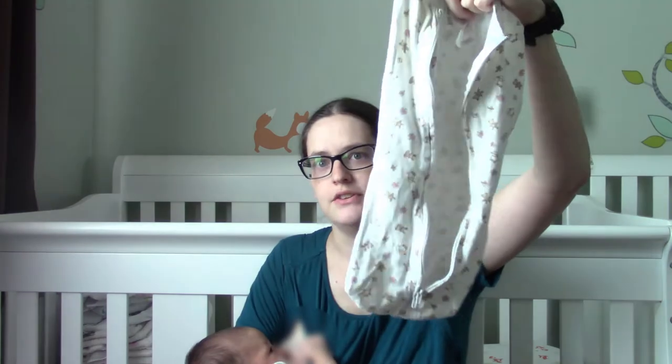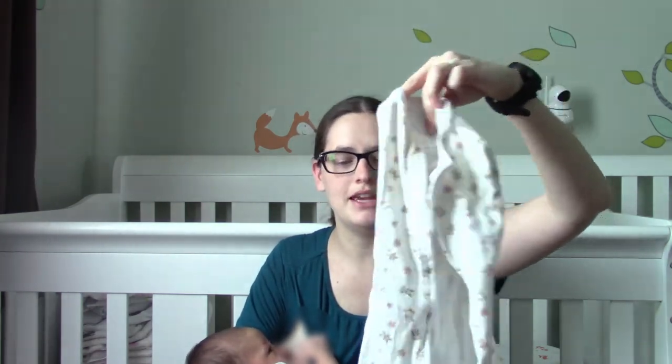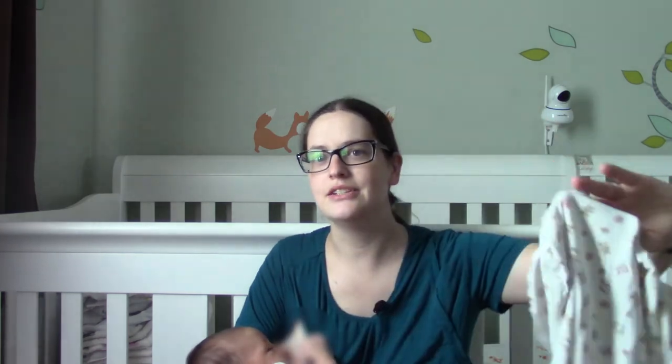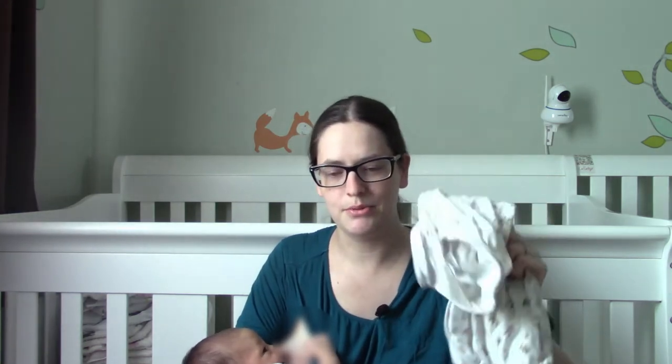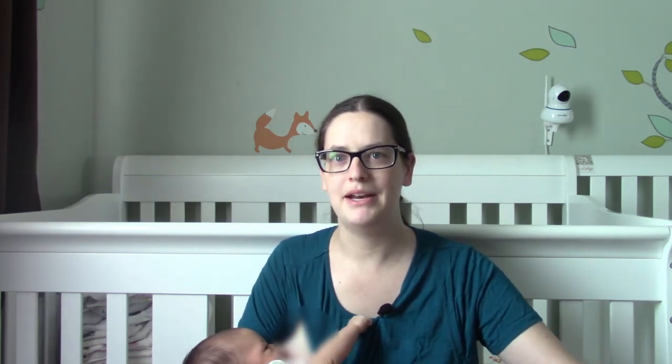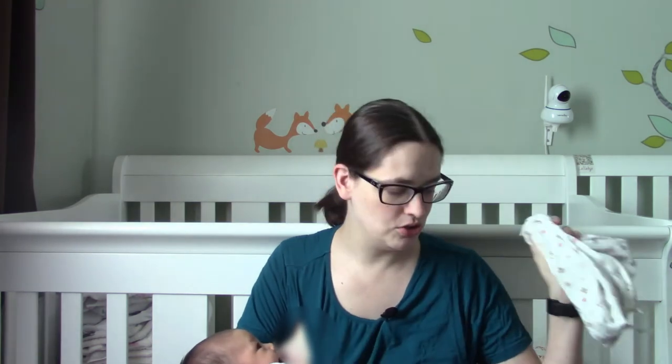This is the Summer Infant Swaddle Pod, which is just a little cocoon that zips up — it zips that baby in there nice and secure, and it is a single step. You can't mess it up. It's the easiest thing in the world and I don't see these mentioned enough. The best feature is that it not only zips up but it will unzip from the bottom so you can change a diaper in the middle of the night without unswaddling the arms and causing that Moro reflex to trigger.